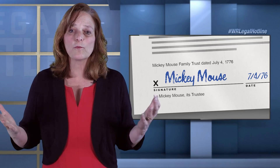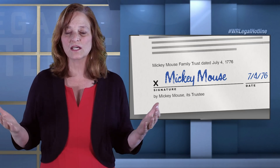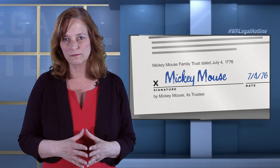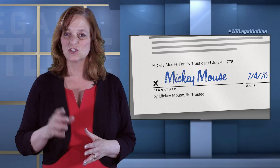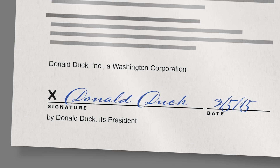If we had a corporation — let's say Donald Duck, Inc. — a corporate signature is very similar. It would say: Donald Duck, Inc., a Washington corporation. Then you'd see Donald Duck's signature, and below it would say: by Donald Duck, its president.